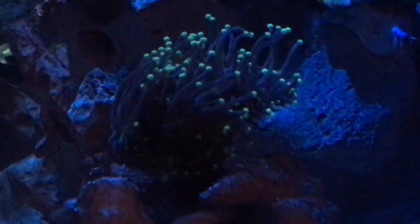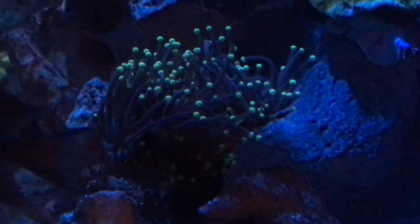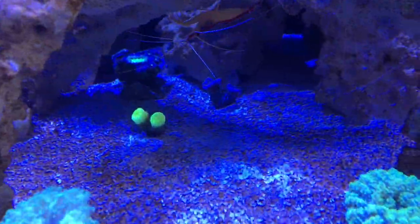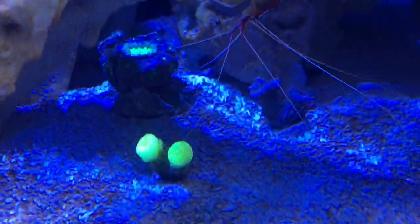This is the Tonga blue short tentacle torch. The purple torch looks black under this light, but it's actually dark purple with green tips — it's loving it right here. And a season's greetings montipora, a couple of octospawns, the cave of candy canes, and blastomussa. I still have a few more to move in.